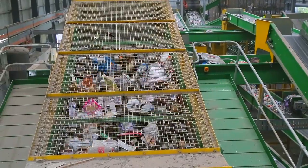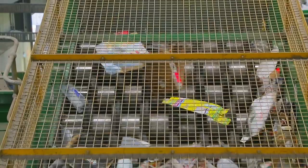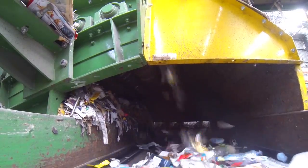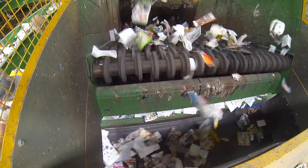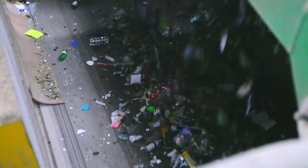Sorting screens use rotating disks which separate the recycling into three main streams, by allowing plastic, steel and aluminium containers to roll down onto a conveyor belt under the screen. Flat paper and cardboard items float up over the top of the screen to a different conveyor belt, whilst glass bottles and jars are broken and drop through onto a third conveyor belt.